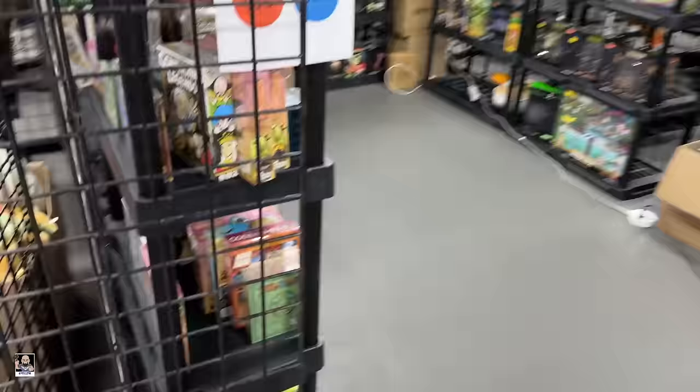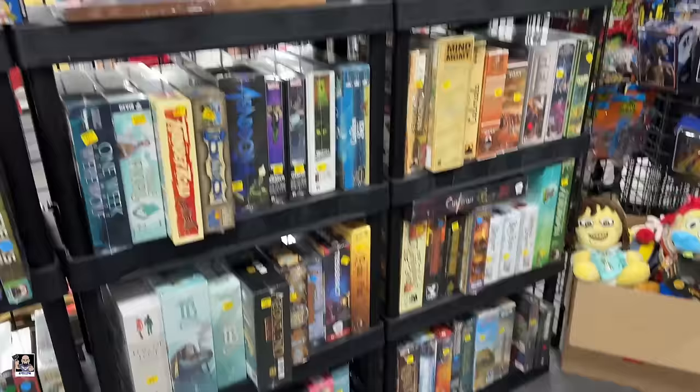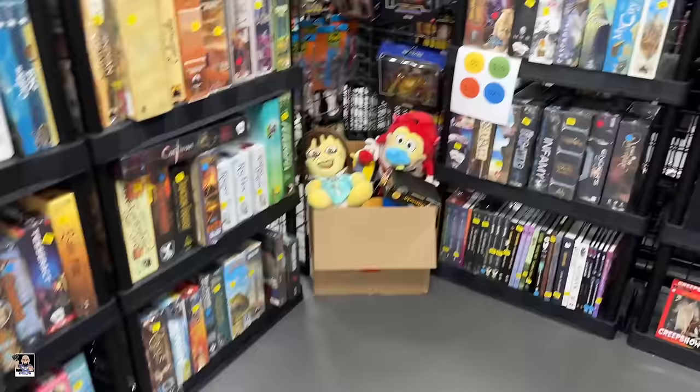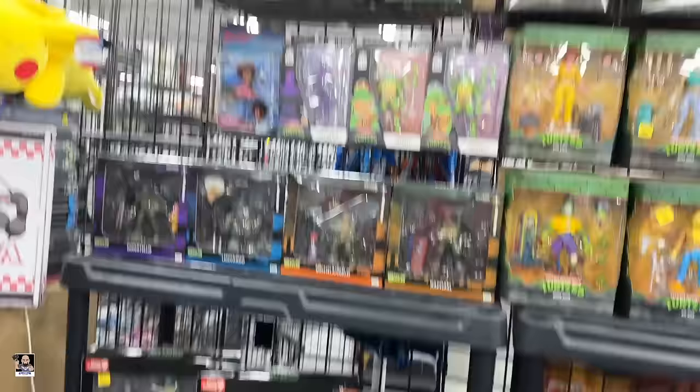Yeah, this is Rude Studios. Look at these big old Gundam sets - these things are massive. Wow, yeah, you definitely check out Scott's stuff. He even has his studio here for painting, so that's very cool. Got some Joes - Low Light - and look at all the paints.